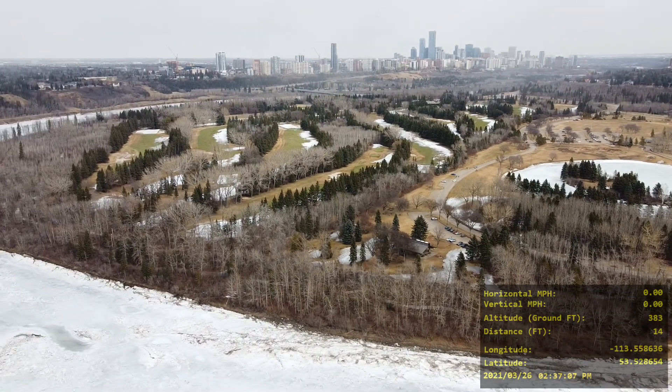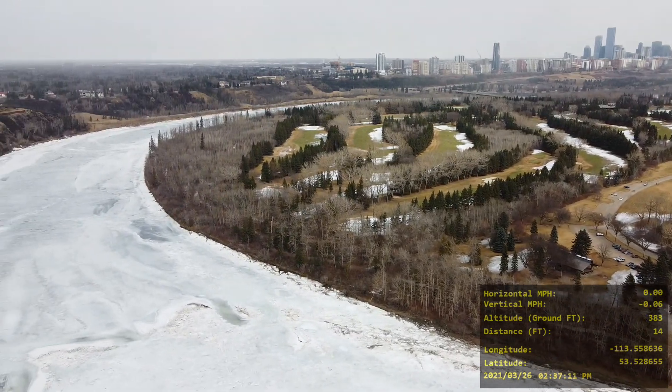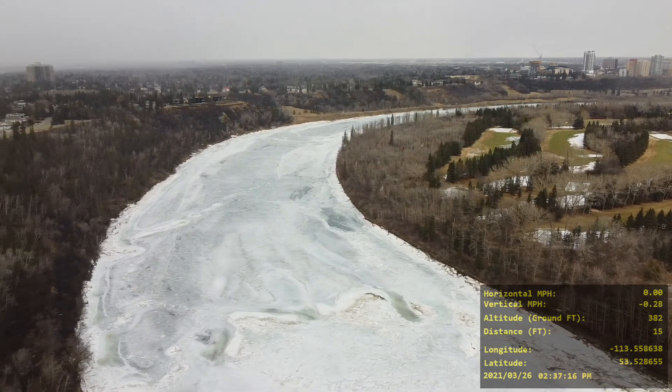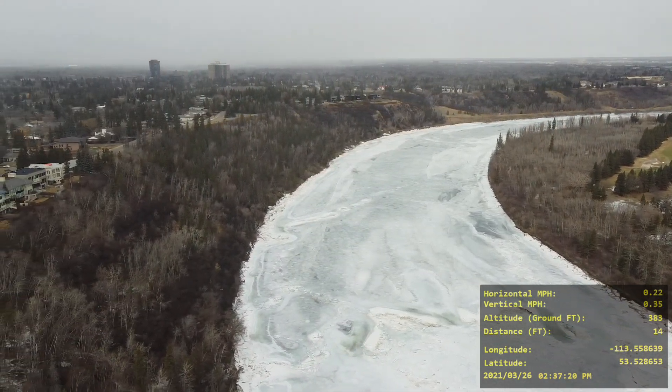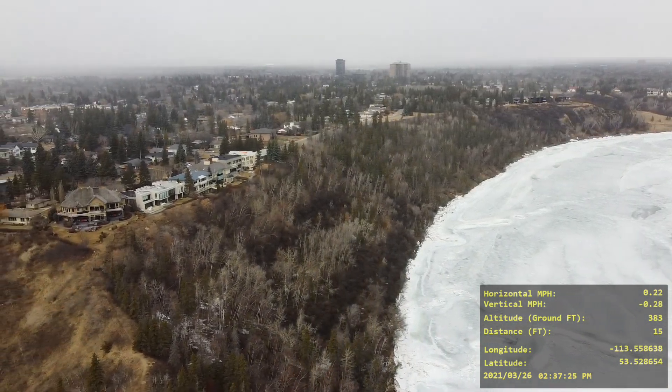And then we have this little golf course off to the left here — just beautiful views. Now we're rotating back towards the direction where we're going to see most of McKenzie Ravine straight on.